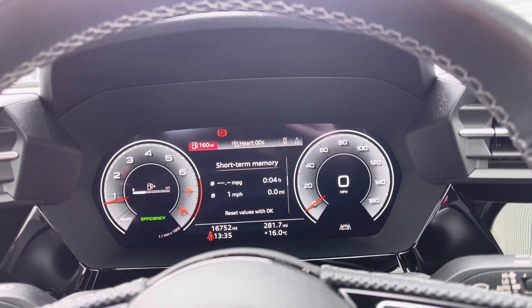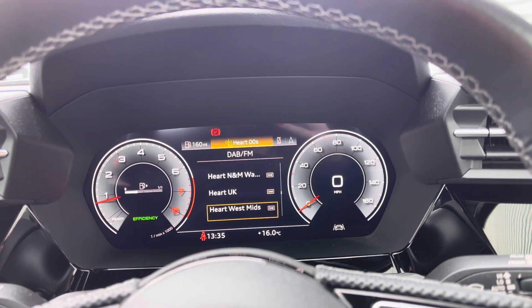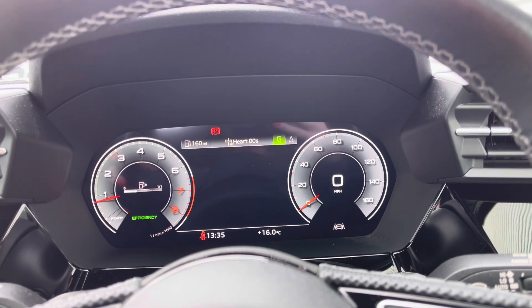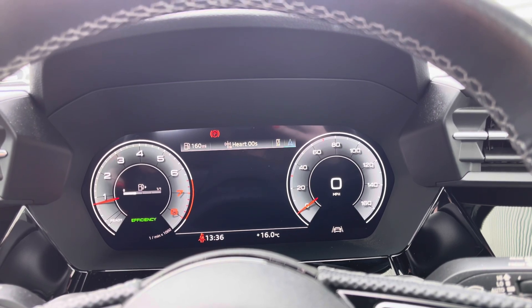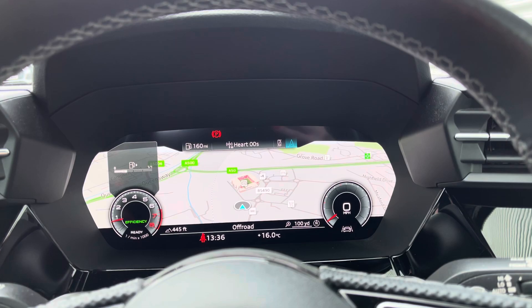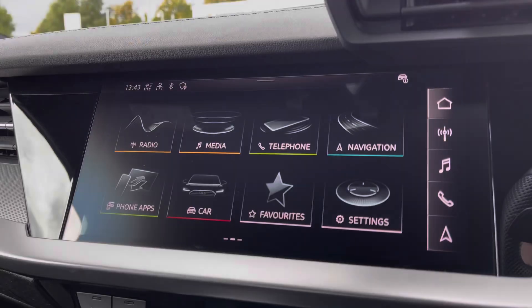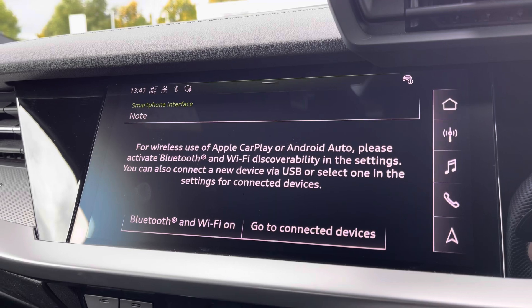The Audi Virtual Cockpit displays key features in the driver's view, such as a variety of your favourite DAB and FM radio stations to choose from, connection of your mobile phone device to stay in touch with loved ones, and a wide view of the navigation maps — so no need to take your eyes off the road.